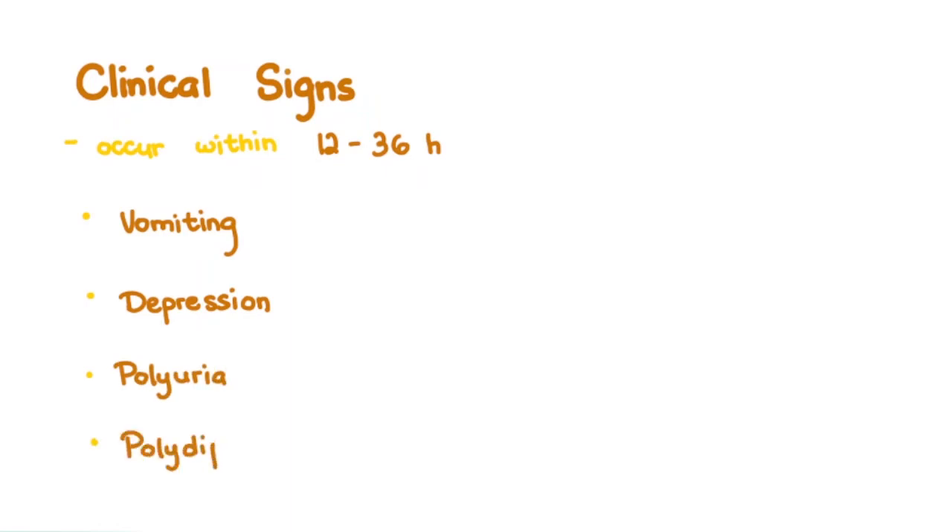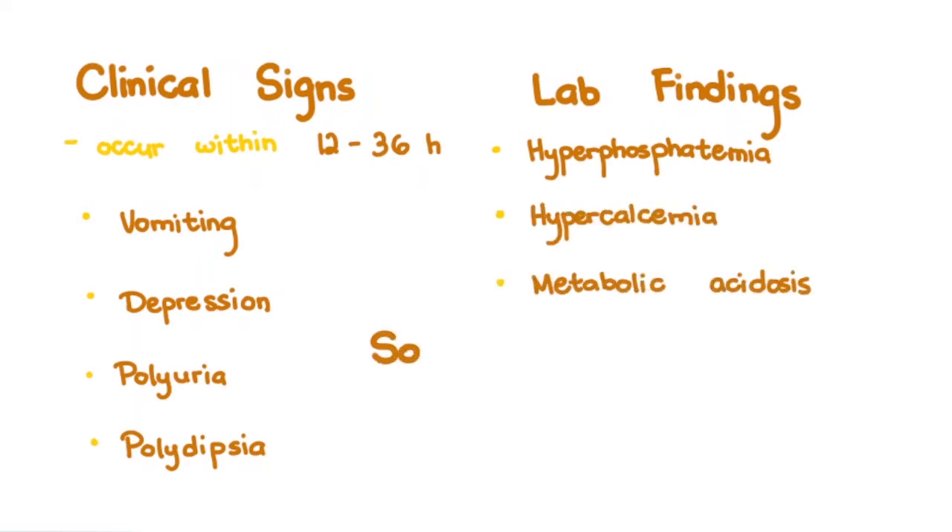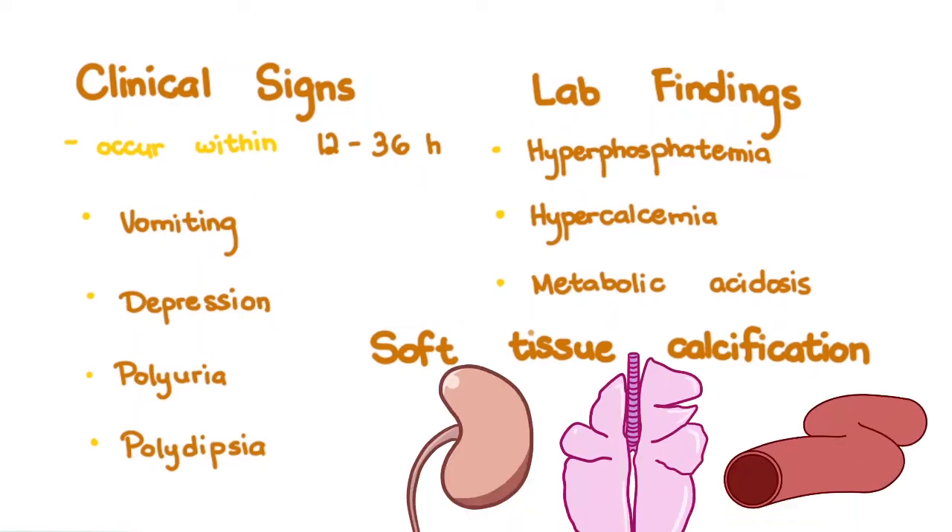Clinical signs typically occur within 12–36 hours of ingestion. They start with nonspecific signs of vomiting, depression, and polyuria-polydipsia. Laboratory findings show hyperphosphatemia, hypercalcemia, and metabolic acidosis. Soft tissue calcification may start in highly vascularized areas, such as the kidneys, lungs, and great blood vessels.